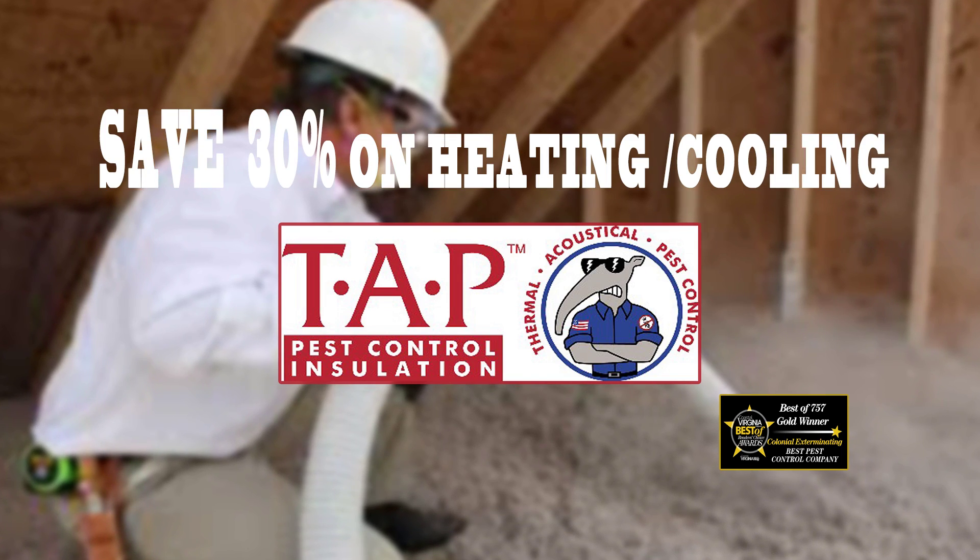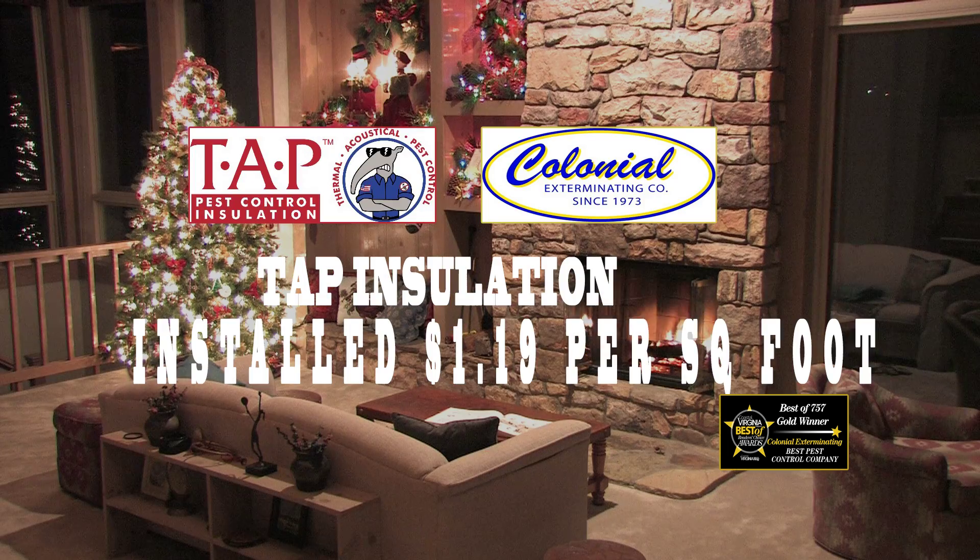TAP has resistant insulation. Save 30% on heating and cooling today. Call Colonial Exterminating now.